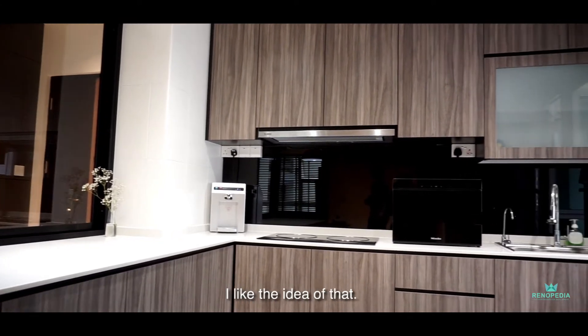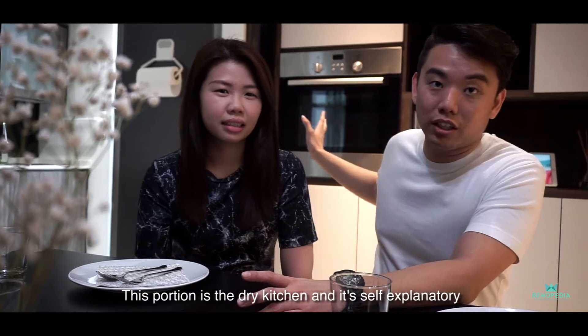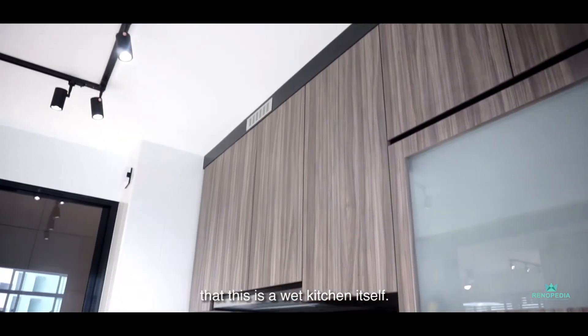It's quite convenient. I like the idea of that. So as you see the oven here, this portion is the dry kitchen. And self-explanatory, this is the wet kitchen itself.